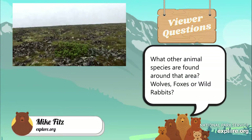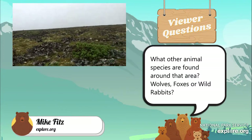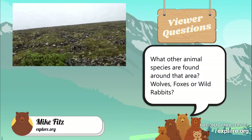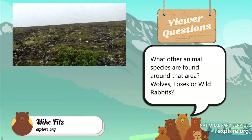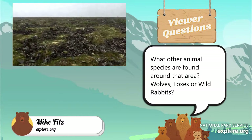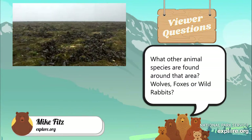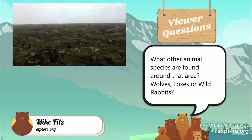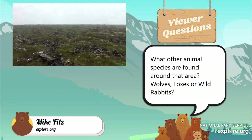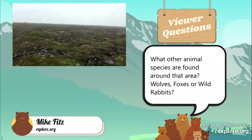As for other animal species in the area: wolves occasionally travel through, and a fox could as well. We don't really see too many foxes around this area — they do inhabit the park but are more common on the Pacific side of the park and actually more common in the town of King Salmon, about 30 miles away, where the bear cam signal gets sent. I can't remember the last time I saw a fox along Brooks River, and I've never seen one on the summit of Dumpling Mountain. They definitely inhabit the park; they're just not very common here.